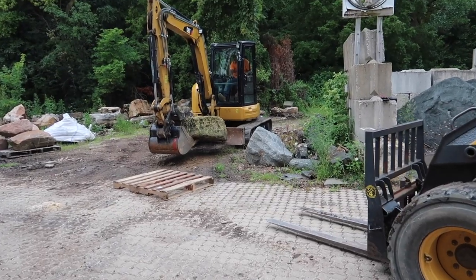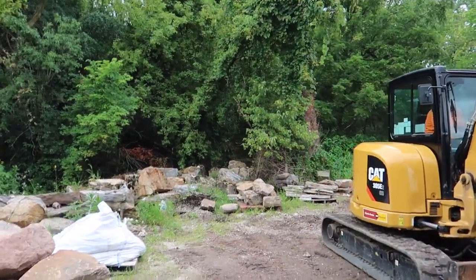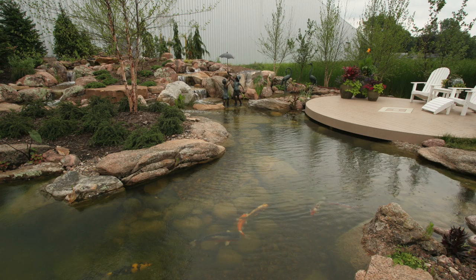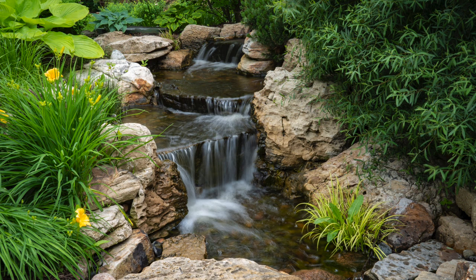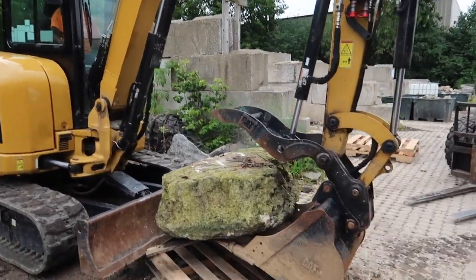We're reutilizing some of the stone we have here at the shop — this is our little boneyard, all the leftover pieces and parts from different projects. A lot of this big stone came from our display garden over here. We had a massive pond in this section a few years ago and ended up pulling it out and breaking it up into smaller areas, so some of that stone is coming from that. We're pulling some of those nice pieces out to utilize in our front water feature.